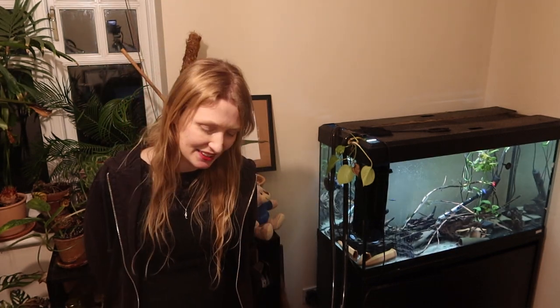Hi everyone, my name is Rebecca. I'm a fish biologist and ichthyologist, and also a PhD student. I specialize in studying the evolution of loricariid catfishes. This video is going to be another diet one.